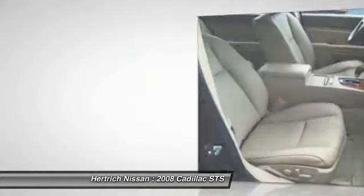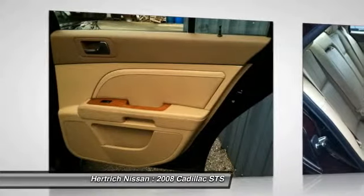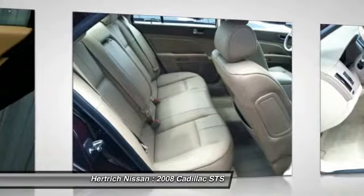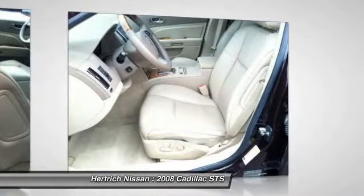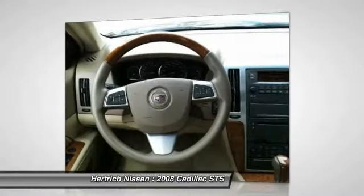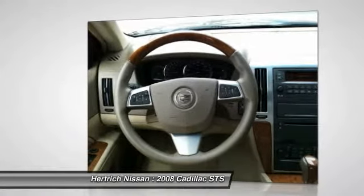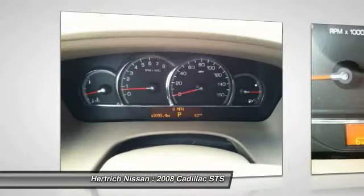The 2008 STS is Cadillac's high-technology flagship sedan and in terms of performance and features is every bit a rival to the top sedans from Germany and Japan. With all-wheel drive, the STS makes a surprisingly good all-weather car despite its performance edge, and with a new front-wheel steer system, the AWD V8 model promises to be especially nimble.